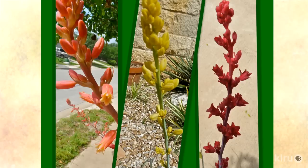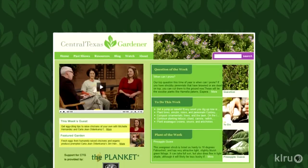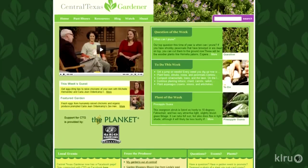Hummingbirds do love the towering flower stalks, which range from salmon — the most common — to yellow to red. Deer also love the flowers, but they usually tend to avoid the plant itself. To do in your garden this week: it's time to divide your daylilies if you have them. We'd love to hear from you, so please visit klru.org/ctg to send us your questions or plants of the week from your garden.